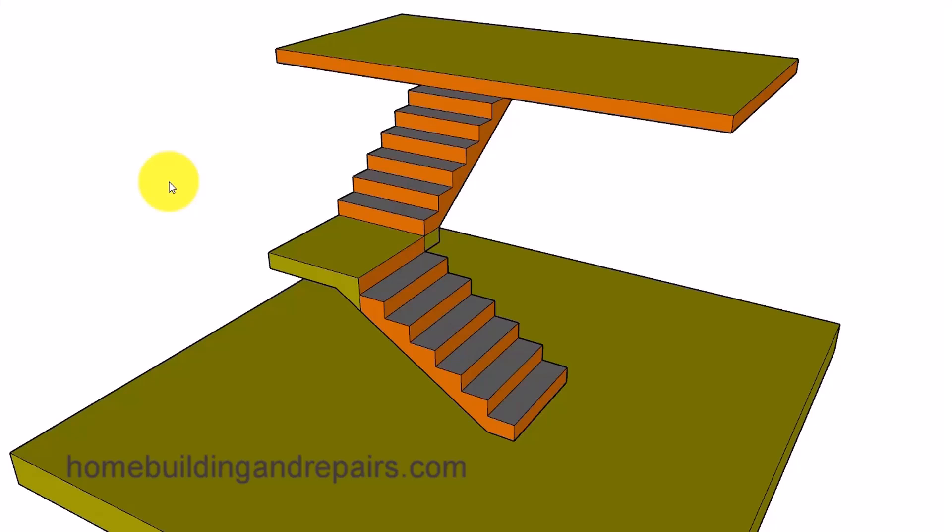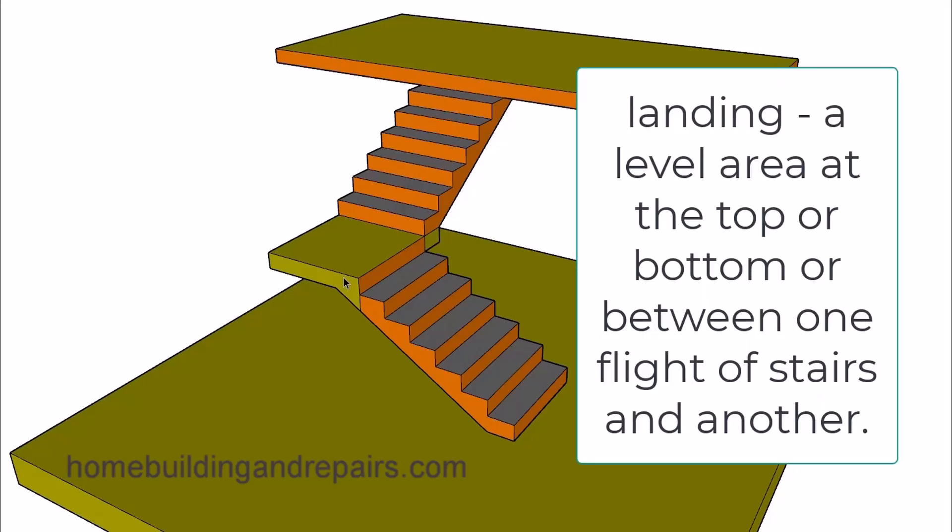In this video I will answer one of our viewers' questions — they were wondering if a landing is considered a step and therefore part of the stairway, or separate from the stairway. However, it might not always be part of the stairway. Let's go ahead and take a look at the definition of the word landing. It might sound something like this.